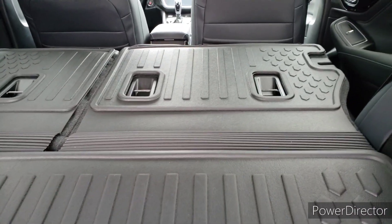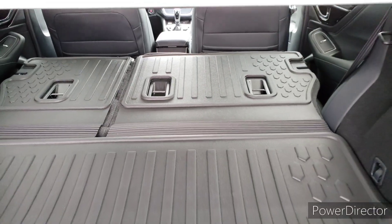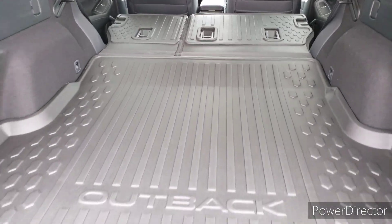It is huge. You went from a little over 32 cubic feet to over 75 cubic feet of space back here. One of the things I love about Subaru is you see those seat back protectors. The thing I love about mine is whenever we take our dogs out on a trip, they can just wander around back here, and I don't have to worry about my seats ever getting torn up.